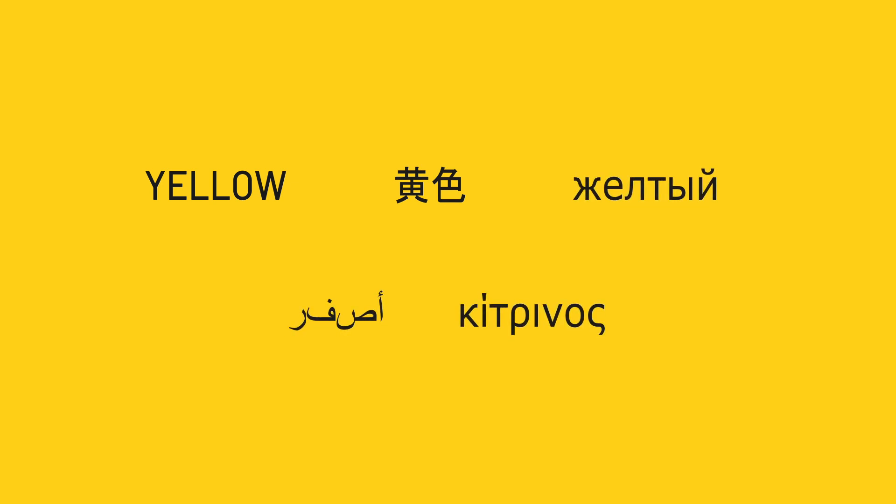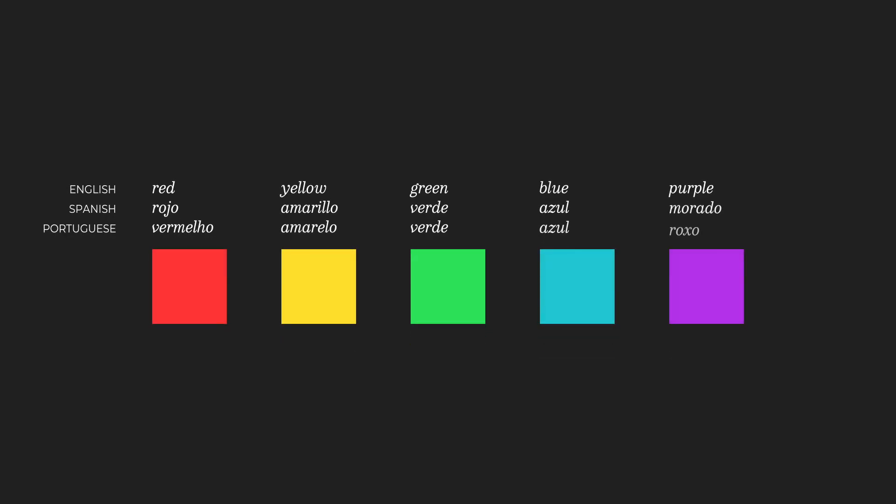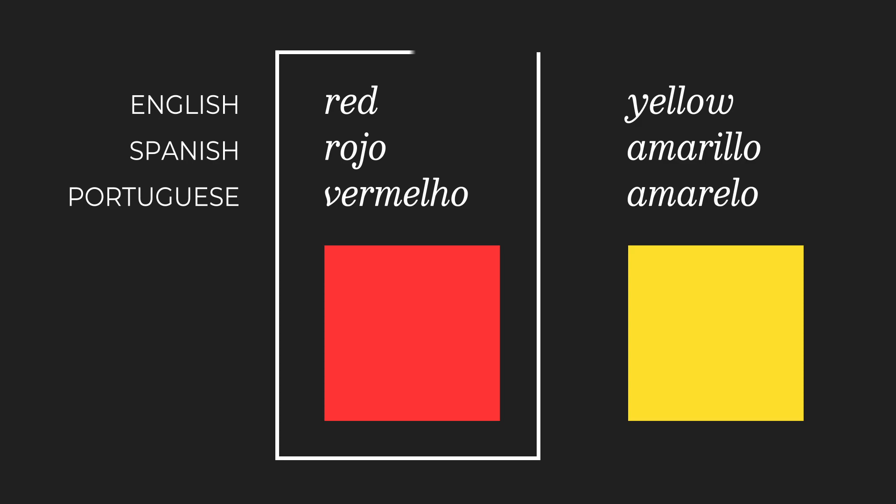So by this, are we implying that people who speak different languages perceive colors differently? Like, red is not the same color as rojo and vermelho? Well, a good portion of modern civilizations and languages assign names to the same specific hues. So no — red, rojo, and vermelho are all the same thing. We're all seeing the same red.